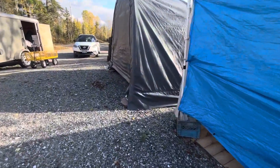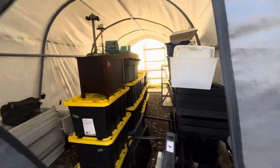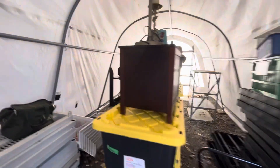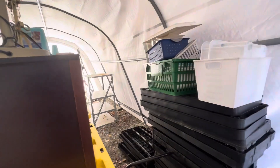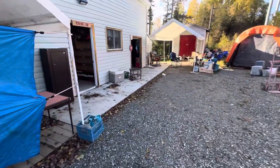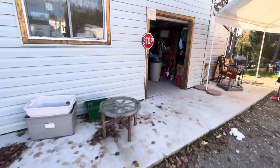And this one over here we've gotten packed up, still some things in here we still have to move. Most of this will end up in that other tent that still has room, because this one here as well is coming down. We'll bring you on over here into the shop area — we've packed most of this up as well.